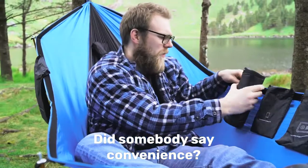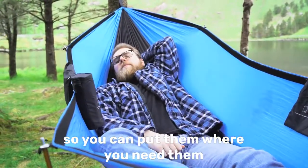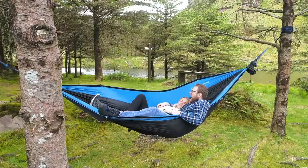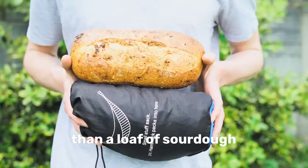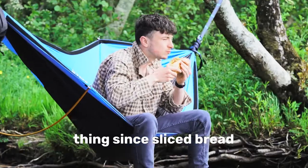We made the new Koala's pockets movable, so you can put them where you need them, or just leave them off completely if you want to keep the trail weight down. Speaking of backpacking, the Koala V2 is smaller than a loaf of sourdough — and yes, it literally is the best thing since sliced bread.